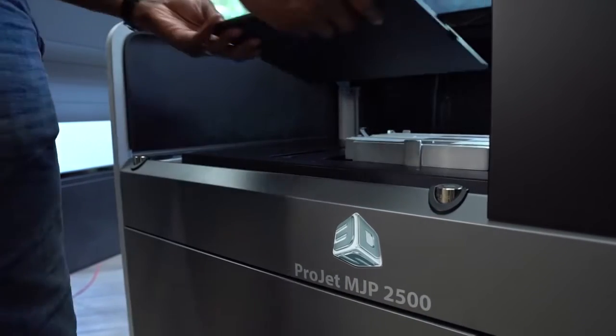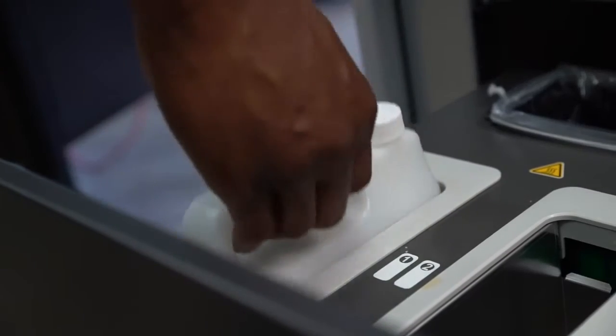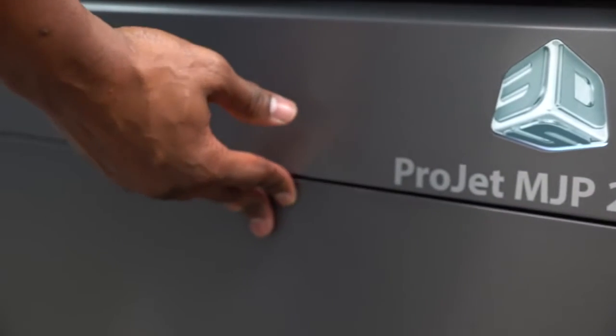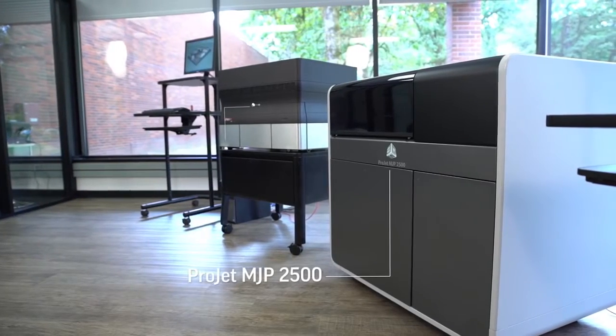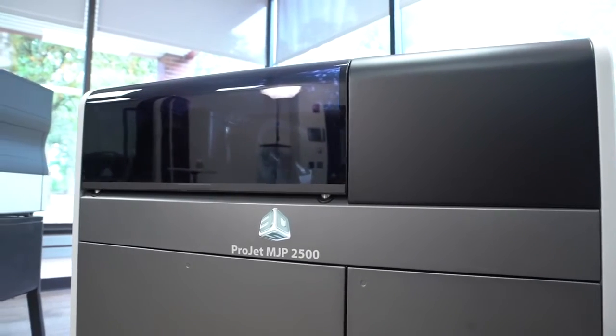So why does it matter to you? Because you've got design projects that demand prototyping and testing to verify that your design works. You need a 3D printer that won't let you down and that will deliver what you need so you can move on to the next phase of your development project. We're going to focus on three elements that the ProJet MJP 2500 delivers that separates it from similar technologies and helps it stand out as a market leader.